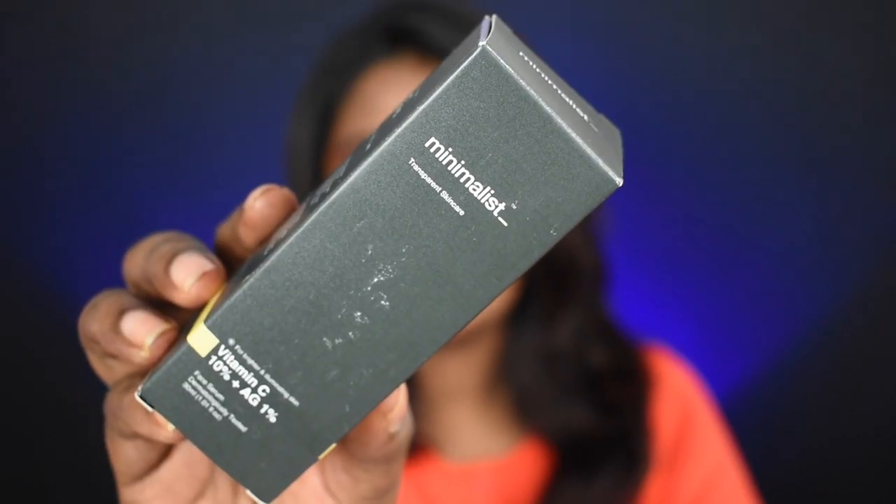The next product is the Minimalist Vitamin C Serum — 10% Vitamin C for brighter and illuminating skin. If you want to target dark spots, hyperpigmentation, and dullness, this is definitely made for those issues. Personally, it has worked really well for my hyperpigmentation and dark spots. If you have pimples and post-acne marks, it's amazing for clearing those. I really love this product and if you have pigmentation issues, you can definitely try it.